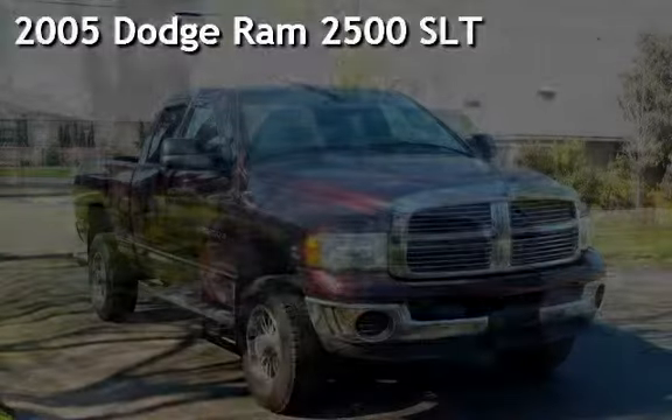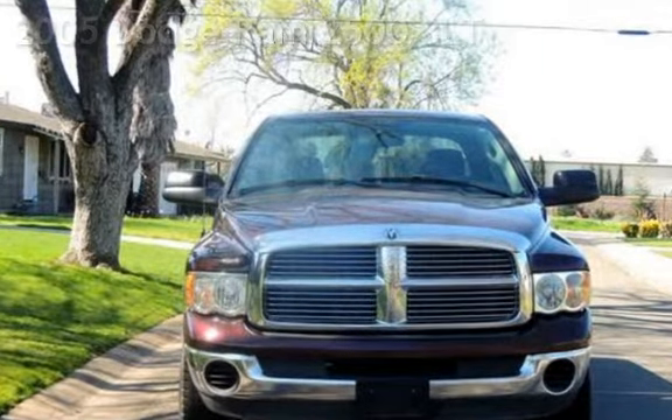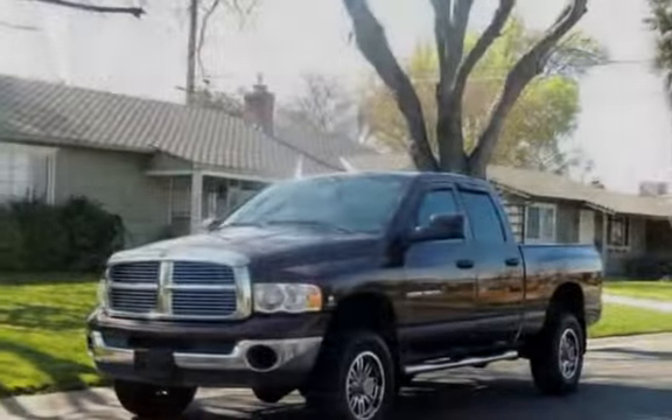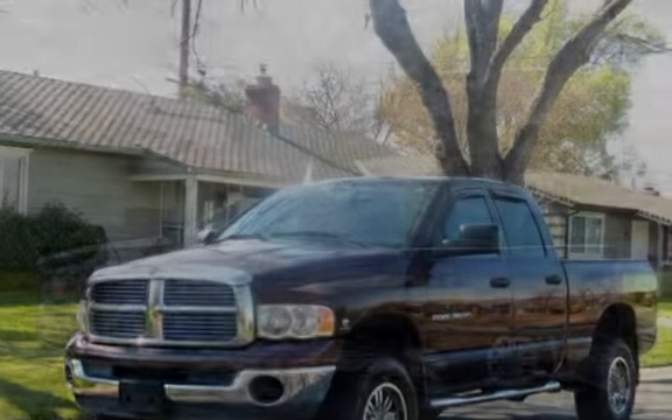Presenting a pre-owned 2005 Dodge Ram 2500 SLT. This four-door truck has a six-cylinder, 5.9-liter i6 engine, with four-wheel drive, and an automatic transmission.